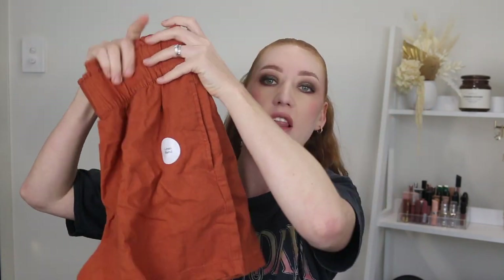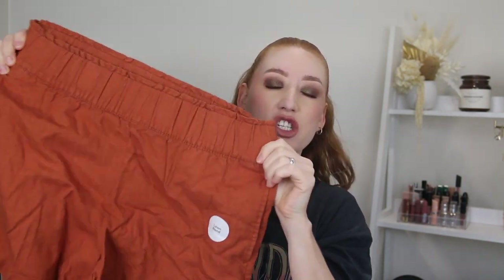First up are these linen blend pull-on shorts and it was the color of these that sold me. I actually have two pairs of these from last year when they had them available - a black and a nude. They're super comfortable, they've got a nice stretchy band, they've got pockets, and they're a good length. They're not too short but not too long. These ones were $15 and I picked them up in a size 10.